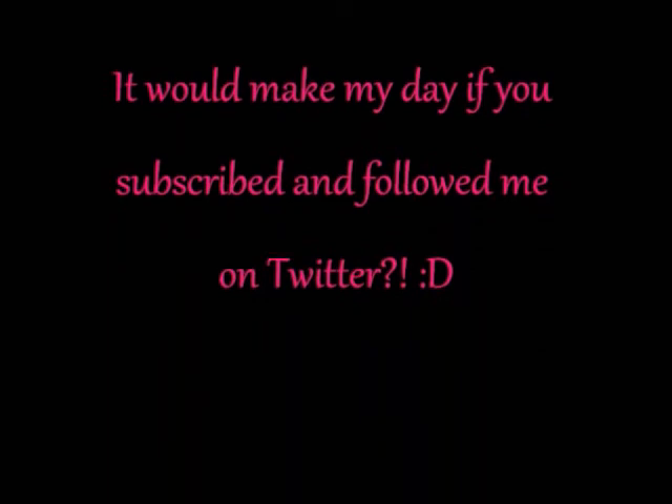And this is the finished look. I hope that you guys enjoyed — maybe you'll wear it to school. Have a great day! Don't forget to subscribe, follow me on Twitter, and read today's quote!